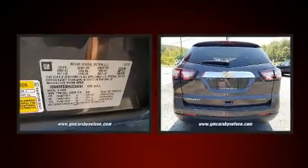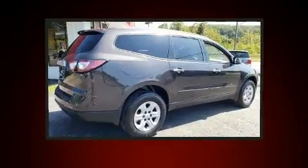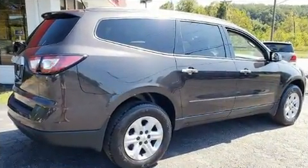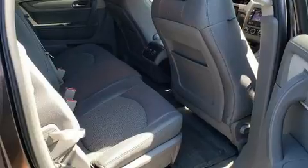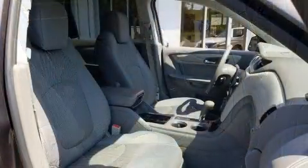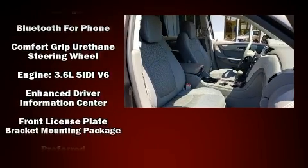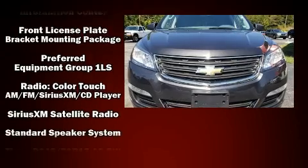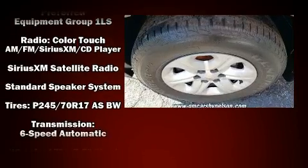Chevrolet ensures the safety and security of its passengers with equipment such as dual front impact airbags with occupant sensing airbag, front side impact airbags, traction control, brake assist, ignition disabling, OnStar, and four-wheel disc brakes with ABS. For added security, Dynamic Stability Control supplements the drivetrain.